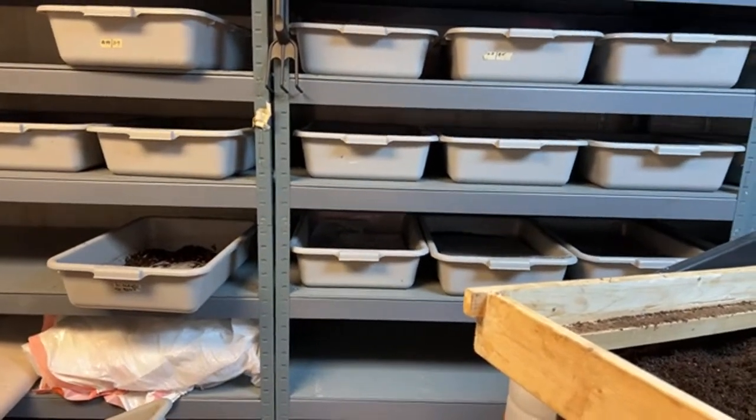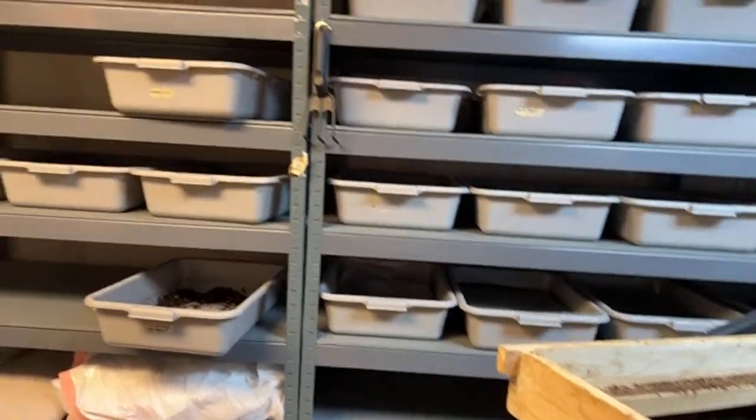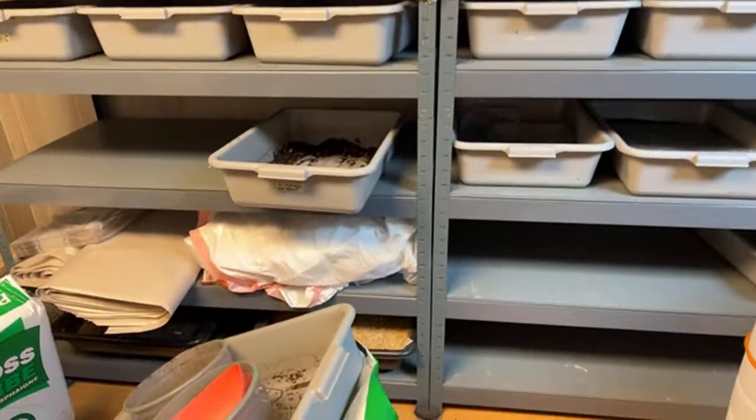If you rotate these guys on a regular basis to get their cocoons and turn around and go over here, you're not going to run out of worms. Last year I did run out of worms, so for more than a year now I've been implementing this system and it's been working.